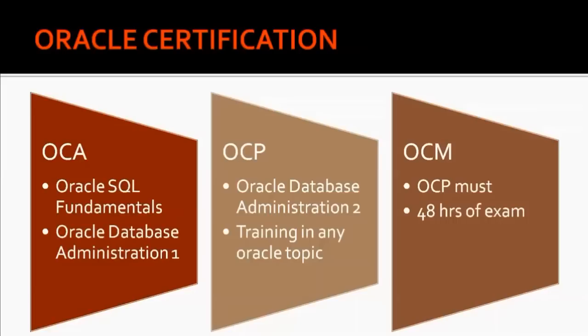To become an OCA, you first need to write an exam called Oracle SQL Fundamentals, and you also need to write one more exam: Oracle Database Administration 1. Once you complete these two exams, you will receive the OCA title.